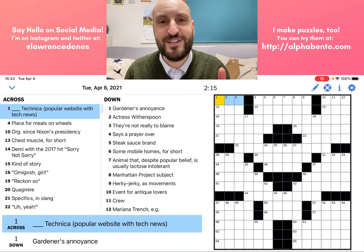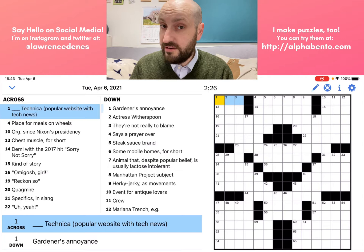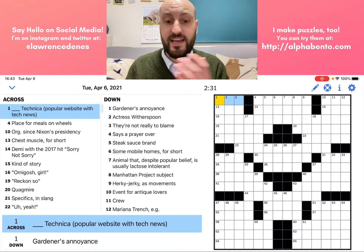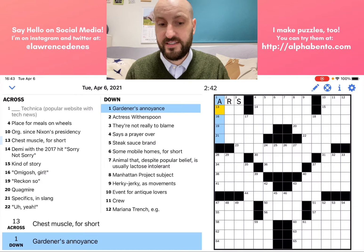This is a fill-in-the-blank kind of crossword puzzle clue. Those are generally the easiest ones to get, although not always, because sometimes the blank could be more than one possible choice. But in this case, blank Technica, popular website with tech news — I happen to know that is Ars Technica. A gardener's annoyance — this is just a straightforward description of something that annoys a gardener. I don't know it yet, so I'm going to move ahead.